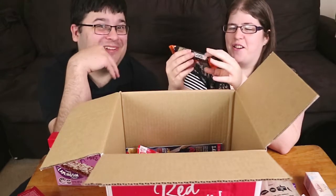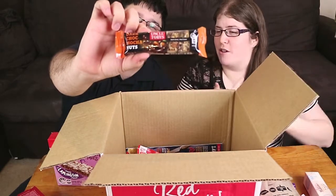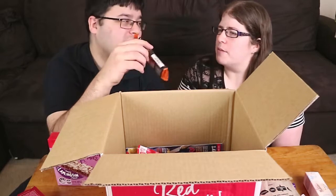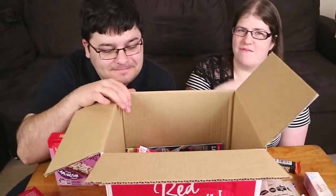Another Uncle Toby's product — Dark Choc Mocha Nuts Muesli Bar. Nathan is not a coffee lover, though he does eat coffee flavoured things. He doesn't like nuts in his muesli bars. It's actually nice and heavy so it feels like a good quality muesli bar. Funny — you would really like a muesli bar with nuts but not because it's coffee flavoured, and I would like it if it didn't have nuts.